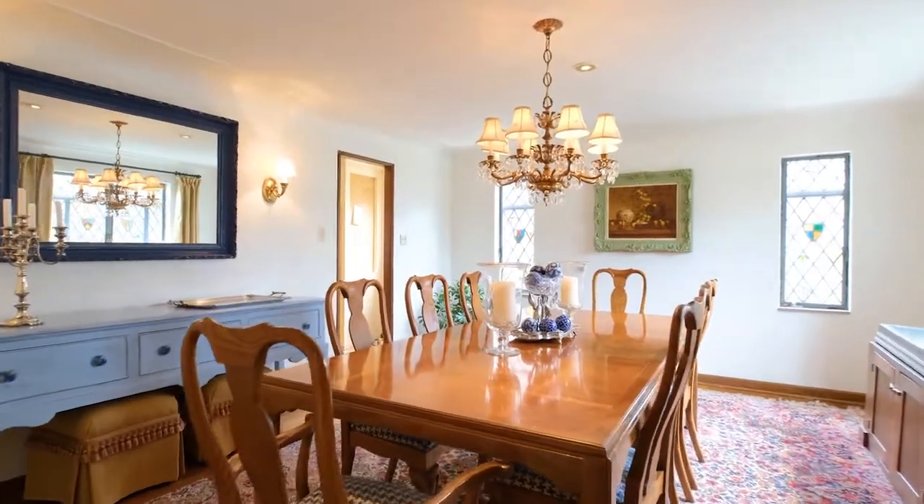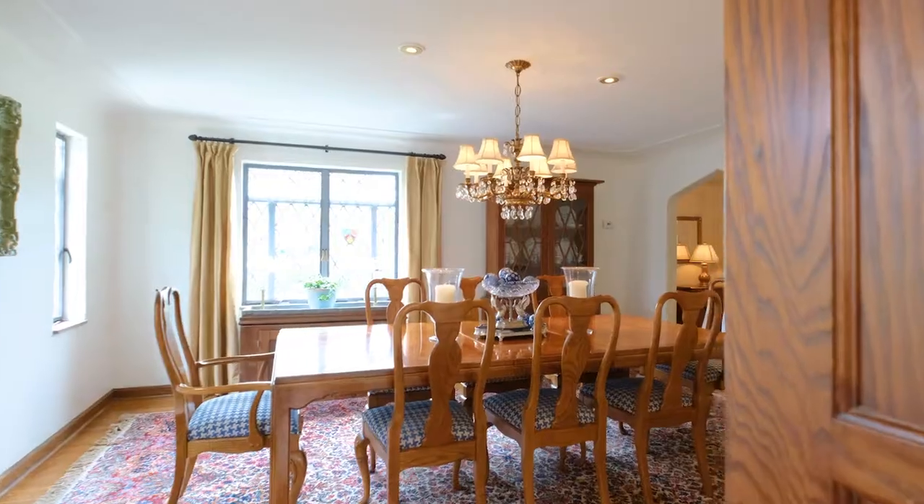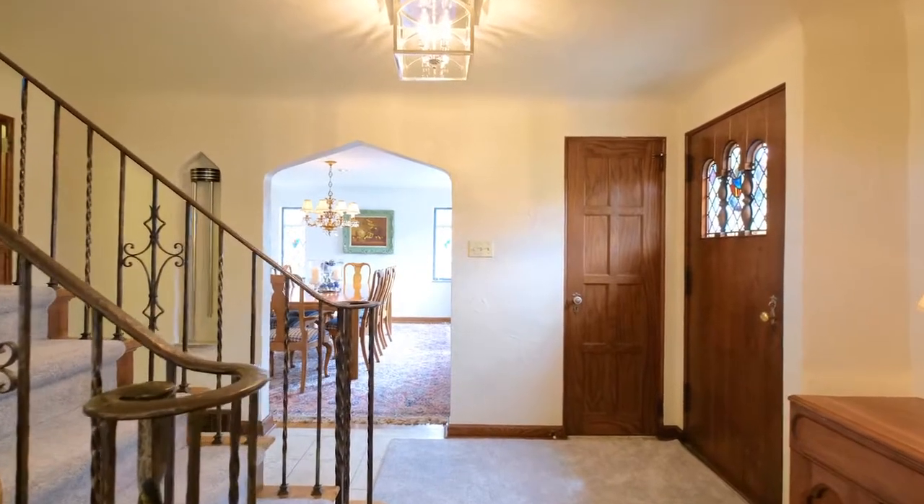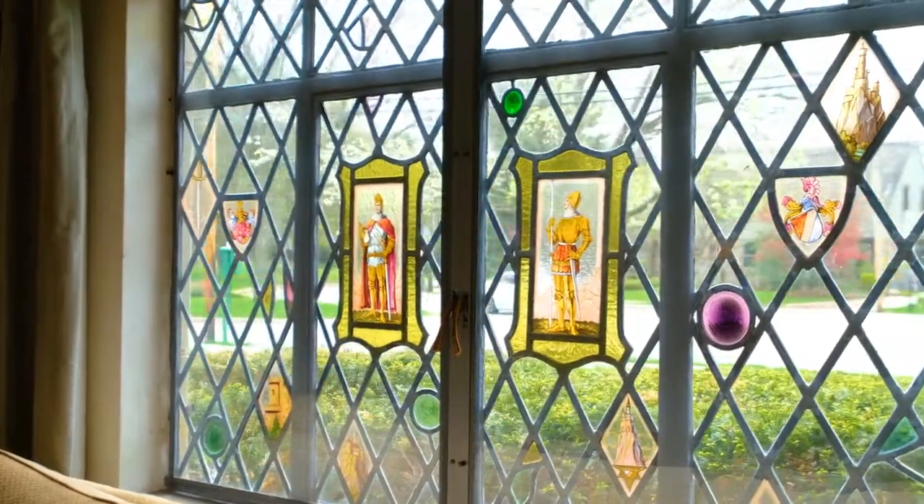You will find this seamless blend of charm throughout the entire home, like curved plaster ceilings, original eight-panel solid wooden doors, original doorknobs, and stained glass windows.